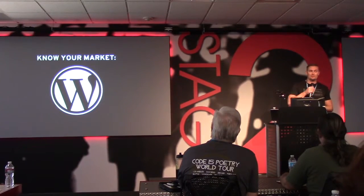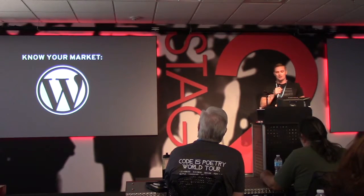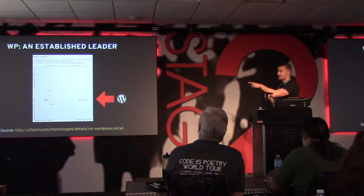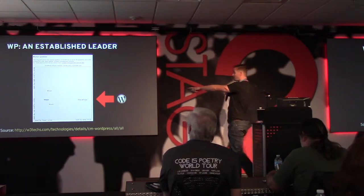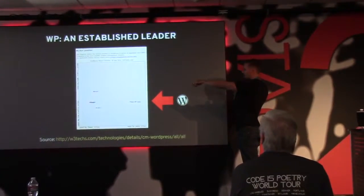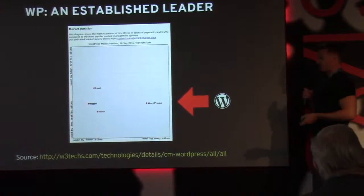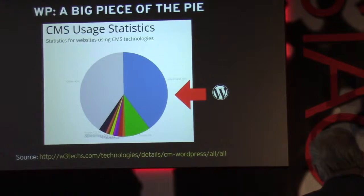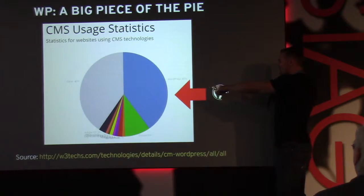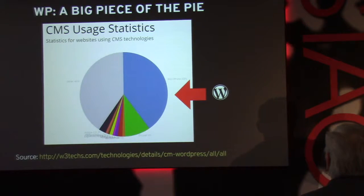Know your market — WordPress. I'm sure everybody knows it pretty well, but let me show you a bit about the market we're in. WordPress is an established leader. These are all the CMSs being used online by the market — you can see Drupal over on the 'used by fewer sites' side and WordPress way over on the right. WordPress CMS usage: it has about 40% usage of all CMSs that power the Internet.